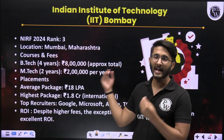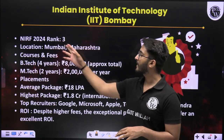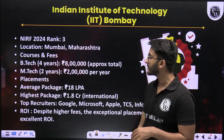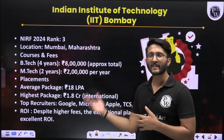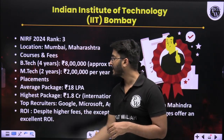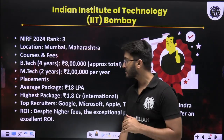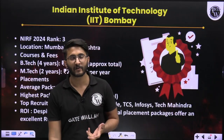The rank number 1 college in Maharashtra is IIT Bombay. Its NIRF ranking is 3rd, located in Mumbai, Maharashtra. B-Tech 4-year fees is approximately 2 lakh, and M-Tech 2-year fees is approximately 2 lakh per year — including semester fees and other expenses. Average package is 18 LPA, and the highest package is 1.8 crore. Placement is definitely at an extraordinary stage in IIT Bombay, and we keep providing IIT Bombay placement videos on our channel.